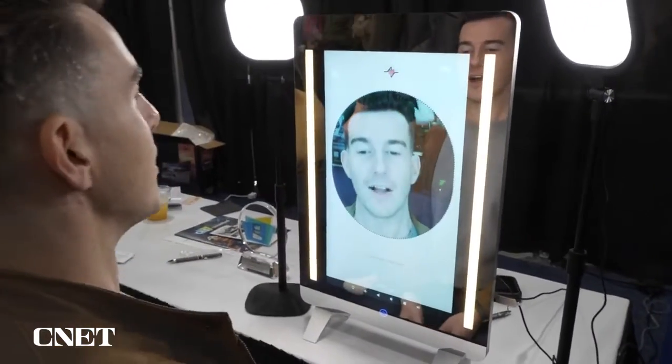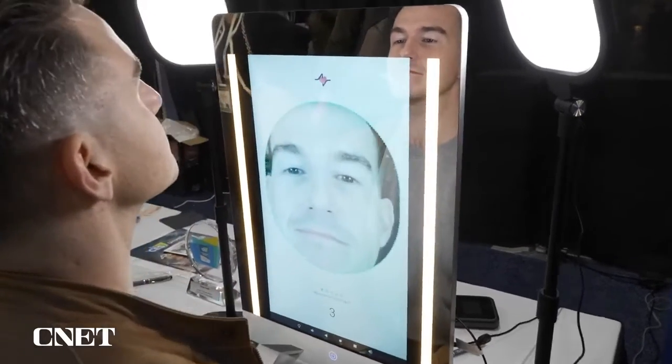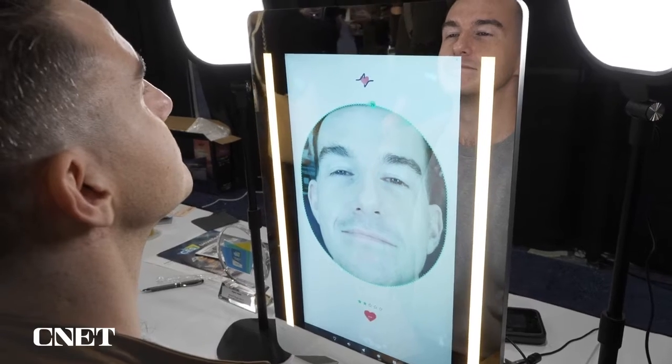So Lindsay, I think I'm going to get uncomfortably close to this. Super close, super close. And then it's going to start the scan. There we go.